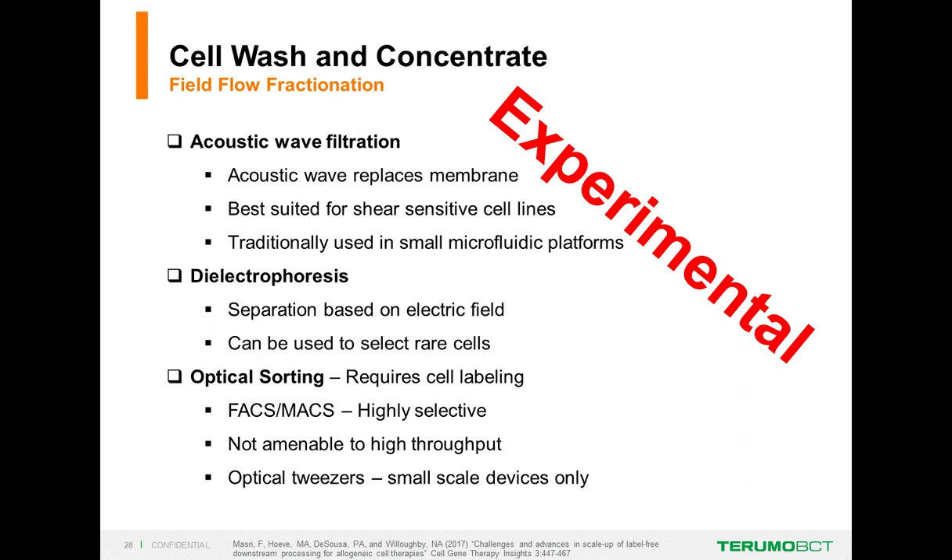The first two field flow fractionation techniques are experimental—coming soon but not quite ready for prime time. Acoustic wave filtration is best used in small microfluidic platforms, so scale is an issue. Dielectrophoresis uses an electric field instead of a membrane and can be used to select rare cells. Fluorescent-activated cell sorting (FACS) and magnetic-activated cell sorting (MACS) require labeling but are highly selective and very essential to characterization studies, though perhaps not to wash and concentrate steps.